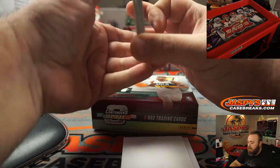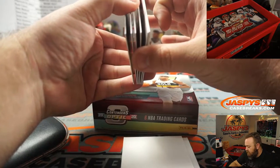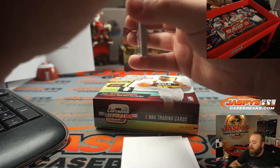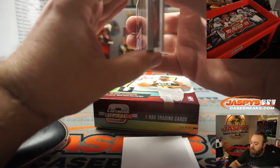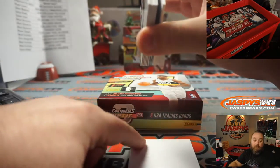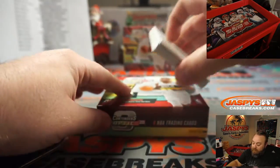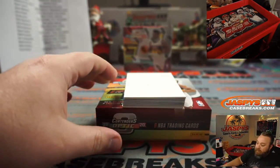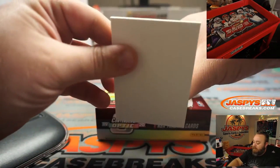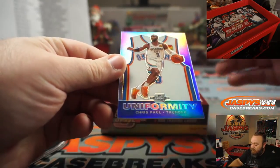In most T-Mall stuff there aren't autos — they're not guaranteed. In Revolution, for example, they do have autos, but they're really short-printed, like only to the jersey number. In Zion's case it would be like a /1 because his jersey number is one, but they're very rare. I just haven't seen any in all the Optic T-Mall breaks we've done. Maybe we can find one. Chris Paul Uniformity Silver.